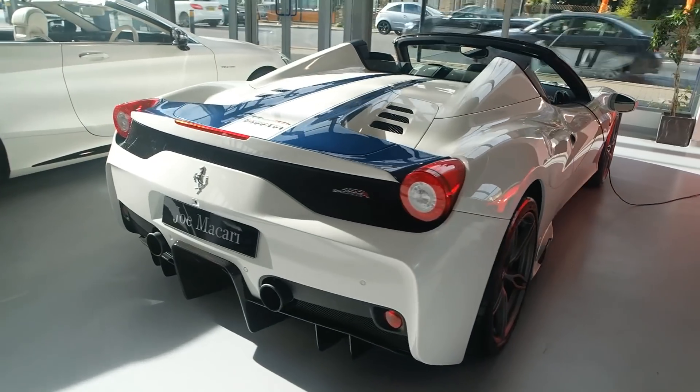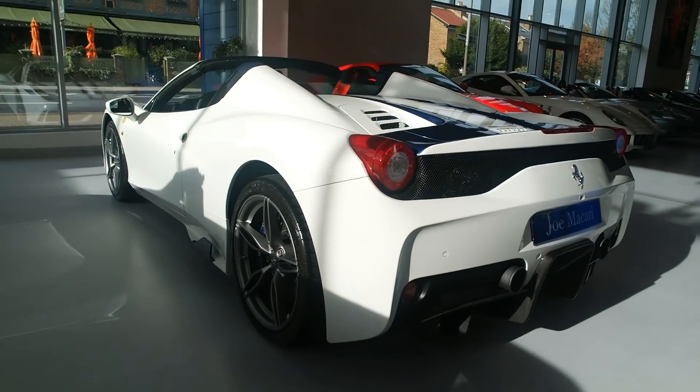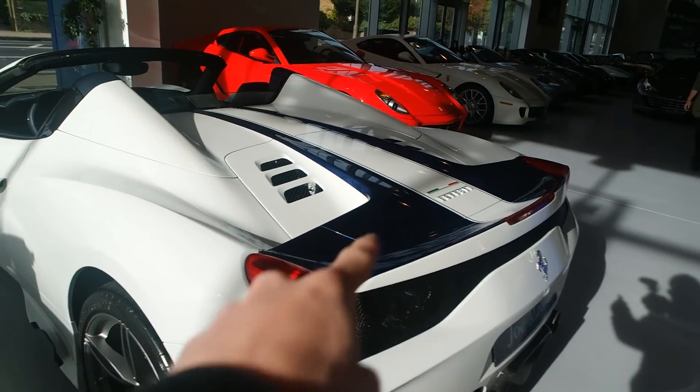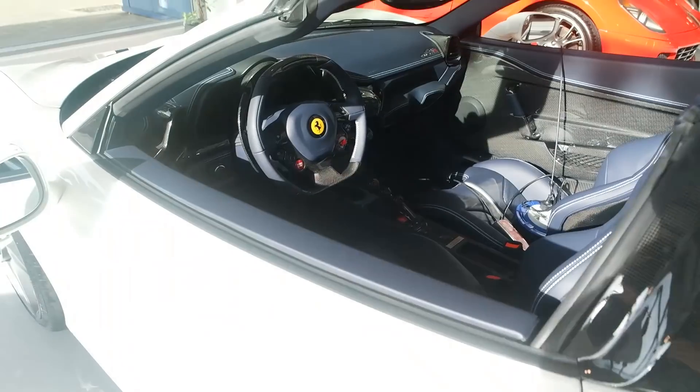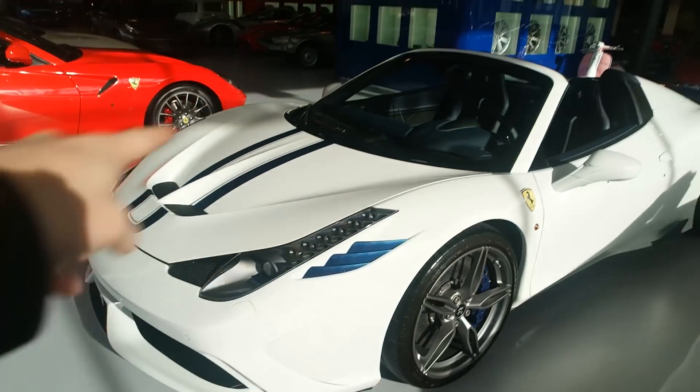Out of all the cars in here, I just want to pick out this Speciale Aperto briefly because you don't normally see them in white — Bianco — also with this blue detailing, blue calipers, blue side fins, and a very bold blue interior. It just works with the shape of the car. So elegant with the blue stripes and accents. Make sure you pop in here if you're around the London area. We've also got two Miramas here, and tucked in the corner there's an LM002, which you hardly ever see — probably the only one I've ever seen in my life.